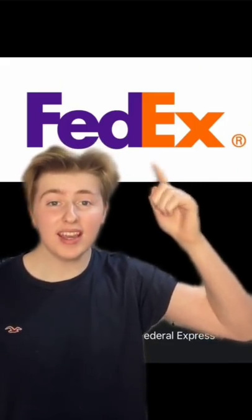Hidden messages in popular logos. In the FedEx logo, there's an arrow in between the E and the X. It stands for moving forward, speed, and precision.